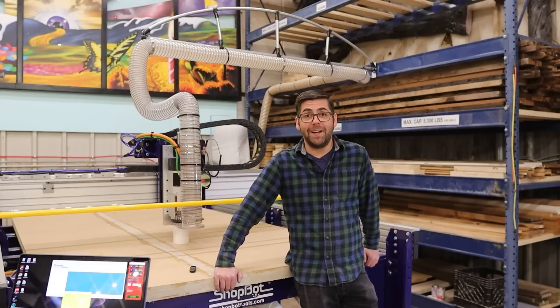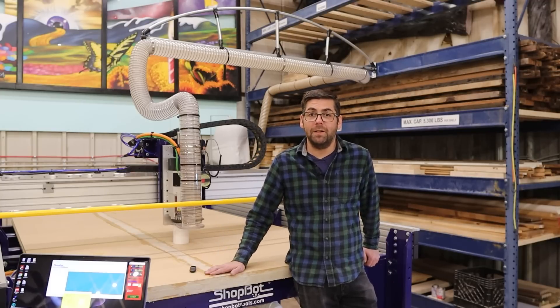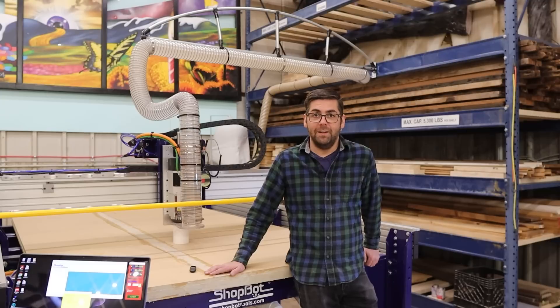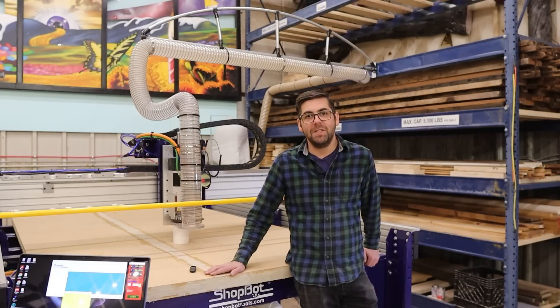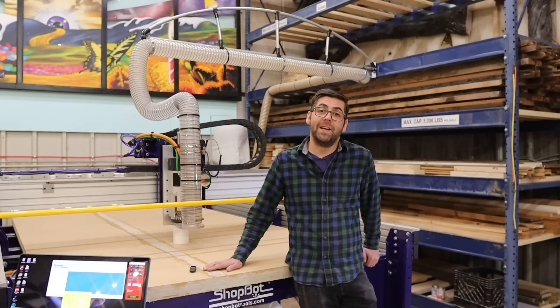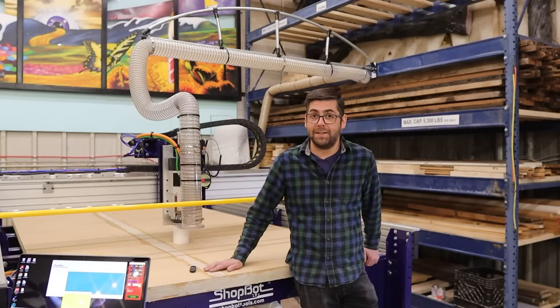We had a really exciting week at Itinerant Immersive last week getting this machine put together with the help of Aaron from ShopBot, who's been here in town from North Carolina helping us get it all installed. This coming Monday and Tuesday we're going to be finishing the machine and training us how to use it, because it's complicated and it can do so much. I can't wait to show you what we're going to do with it.